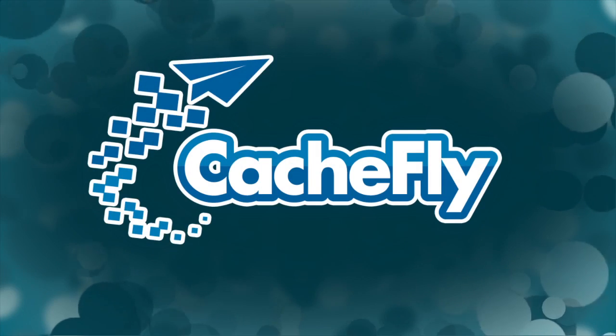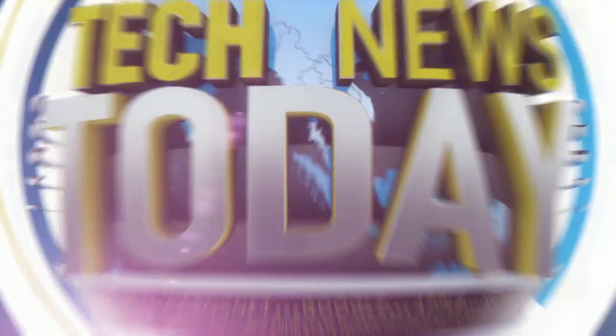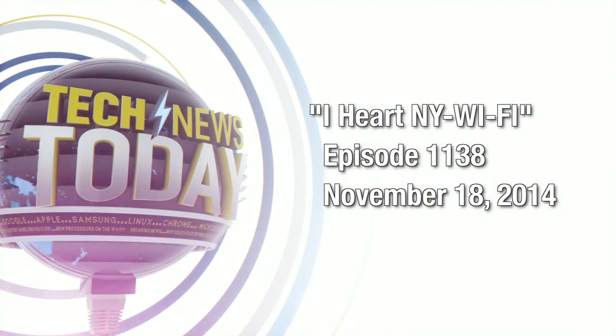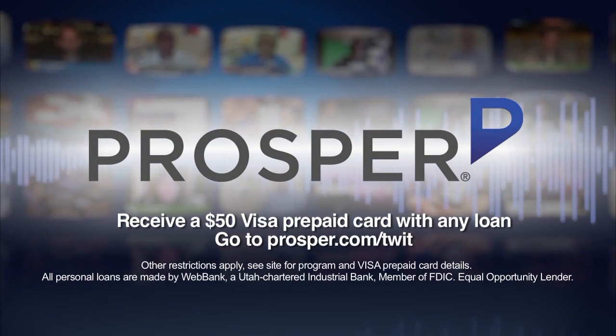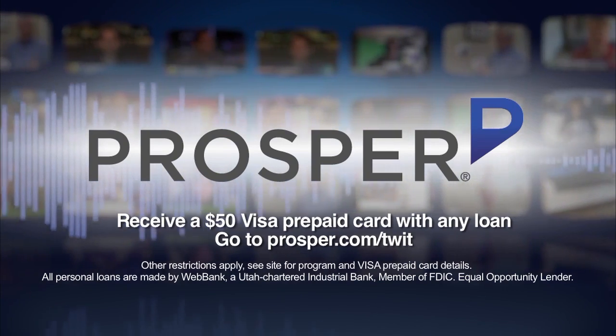Bandwidth for Tech News Today is provided by CacheFly at cachefly.com. This is Tech News Today for Tuesday, November 18th, 2014. This episode is brought to you by Prosper, a peer-to-peer lending marketplace that connects people who are looking to borrow money with those who have money to lend. Visit prosper.com/TWIT and receive a $50 Visa prepaid card when you get a loan.